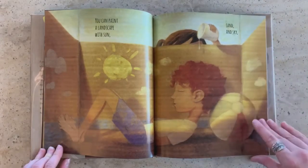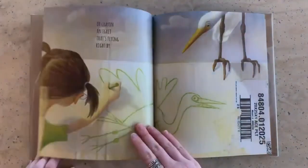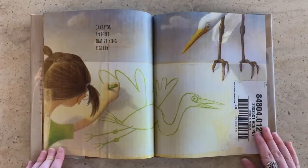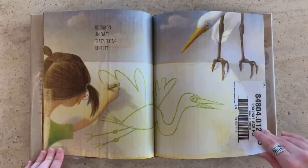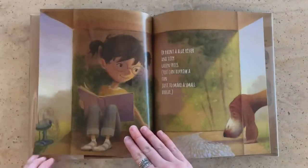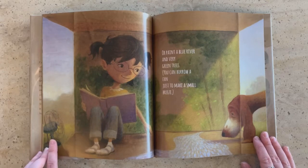Might be getting a little paint dripped on him as he naps, doesn't he? Or crayon an egret that's flying right by. And an egret is a white bird like that. Or paint a blue river and very green trees.